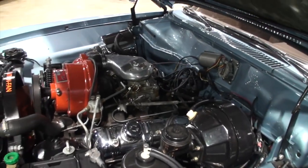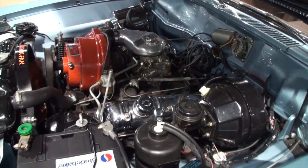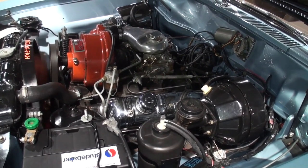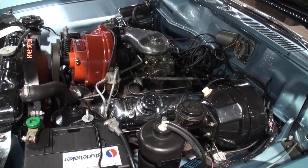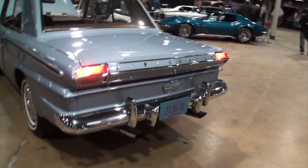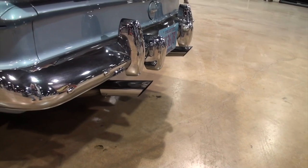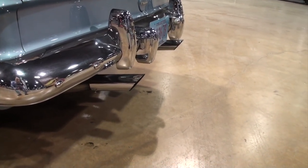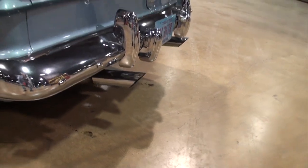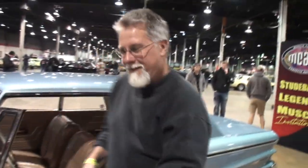Let's fire it up, shall we? I'll listen to the little idle, and then we'll give it a little step on the gas and a little rev. That is super smooth — that 289. I'll tell you right there. Thank you. What a fun car.